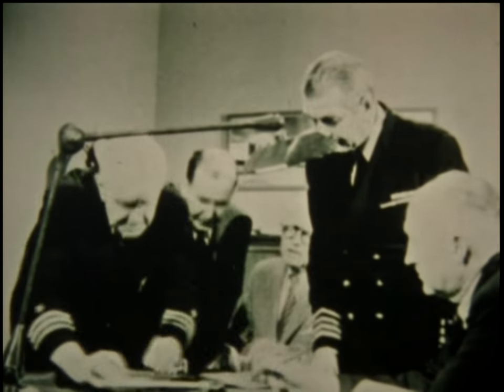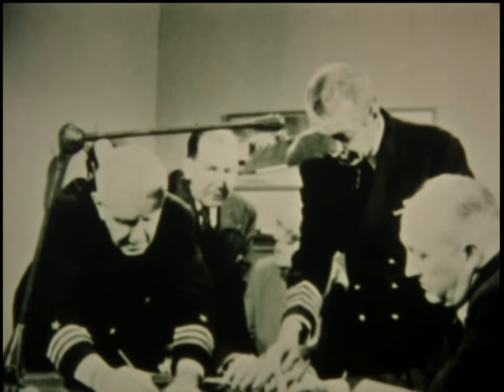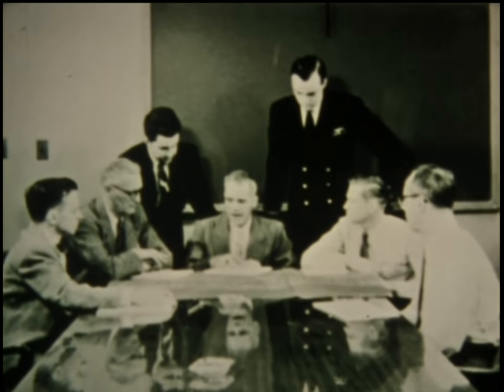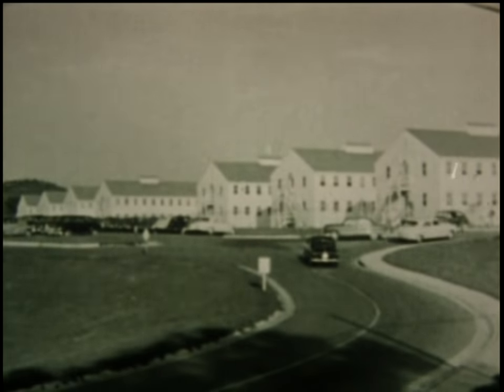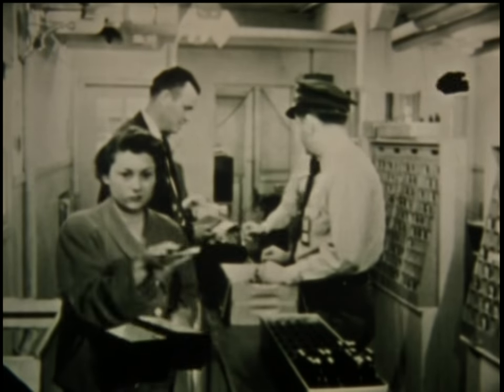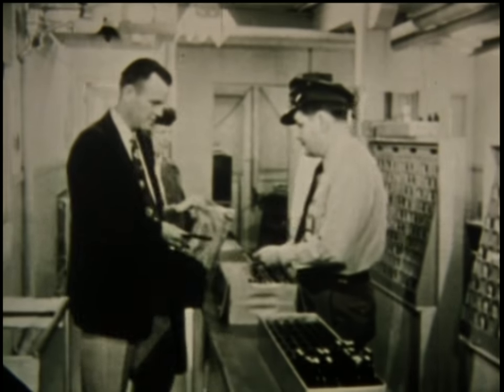In 1946, a group of naval officers and civilians were assigned to work on the Manhattan Engineered District's Daniels Power Pile Project at the Clinton Laboratories, now the Atomic Energy Commission's Oak Ridge National Laboratory, Oak Ridge, Tennessee.